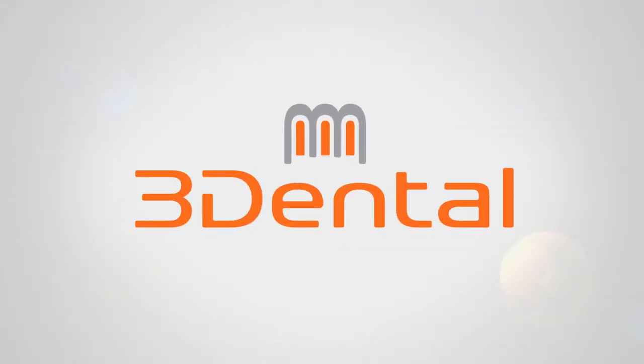At 3Dental we have all the latest equipment and technology for root canal treatments, including a microscope. It's a very comfortable, friendly environment with recovery rooms and spacious surgeries.